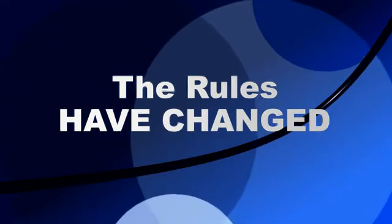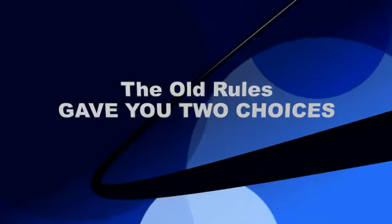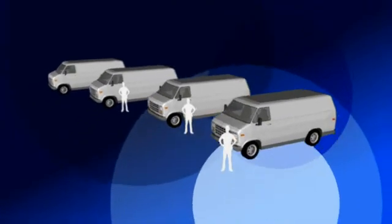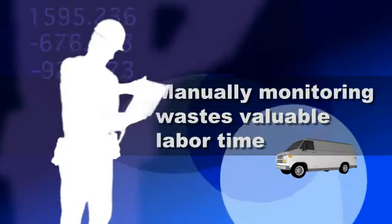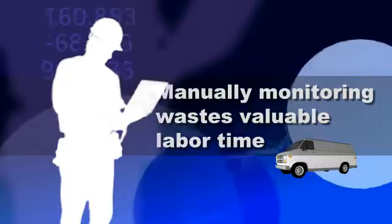The rules have changed in leakage management. Under the old rules, you basically had two choices. You could outfit every truck with a basic and expensive leakage detector. Then, every tech had to take time out to manually monitor and report leaks, and waste valuable labor time.